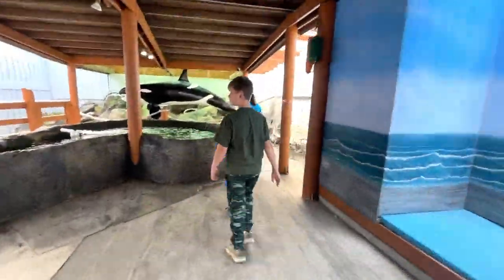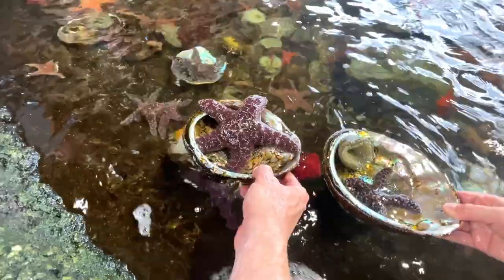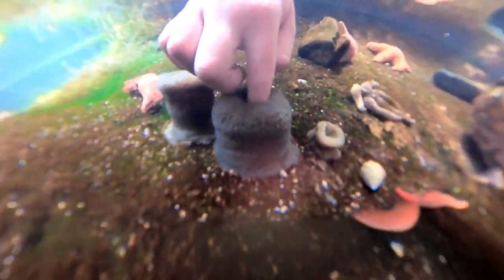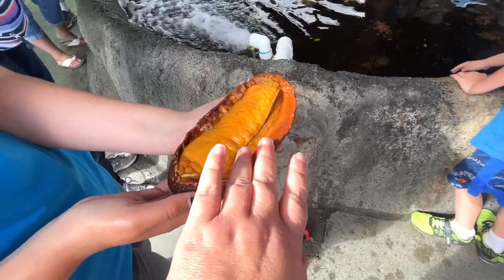Our tour started with the Touch and Feel Tide Pool, where we could observe, touch, and learn about the tide pool life of sea anemones, sea stars, nudibranchs, sea slugs, and this guy — a gumboot chiton.